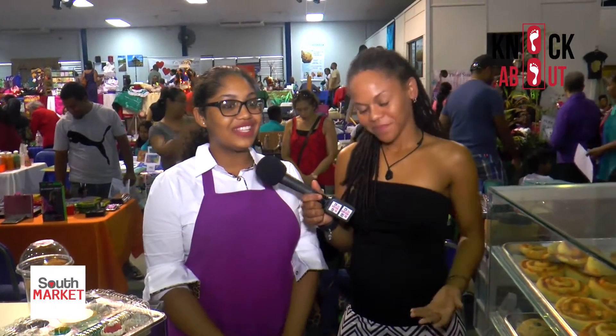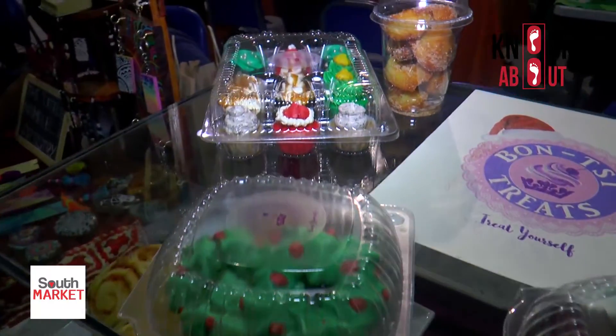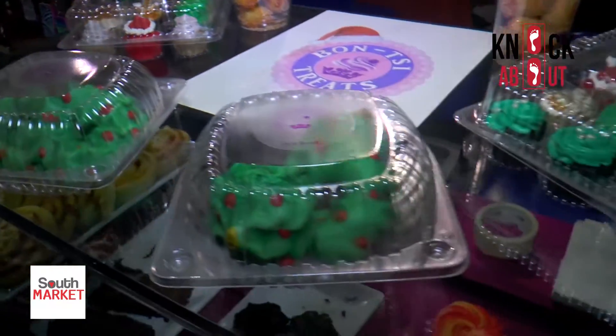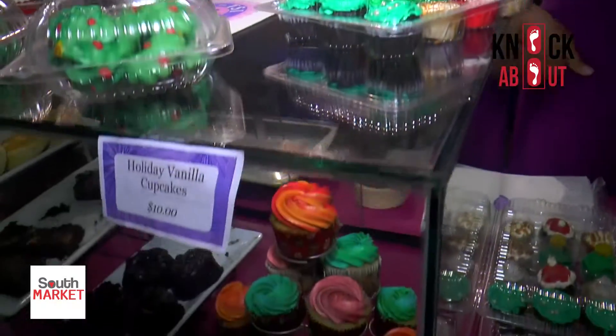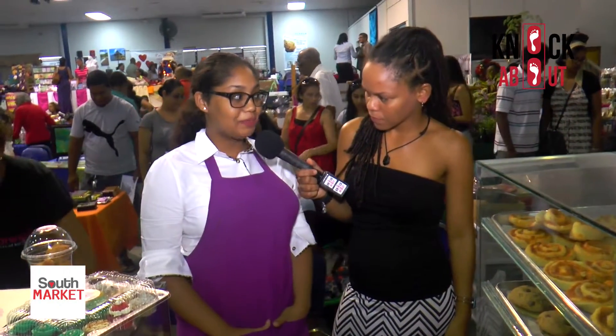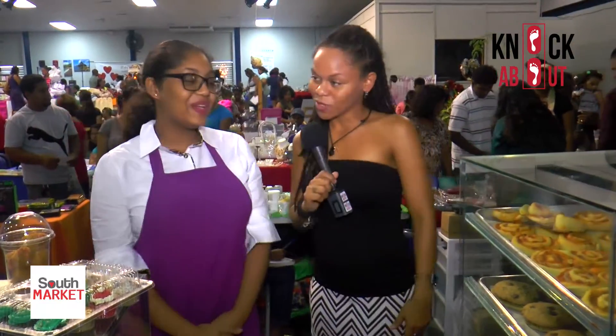She's 18 years old — turned 18 in August. We have a very young entrepreneur here! If you want to place an order or seek her services, you can find her on Instagram at Bonsai Treats. Keep it up and all the best!